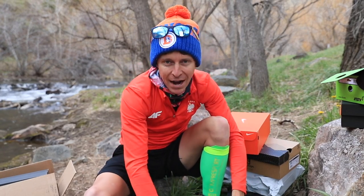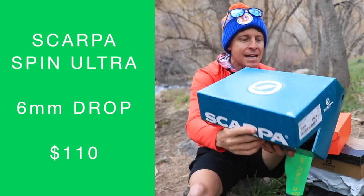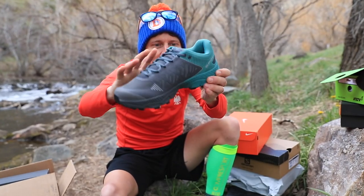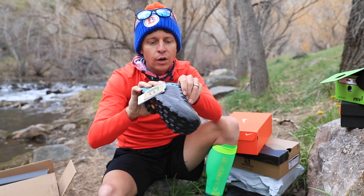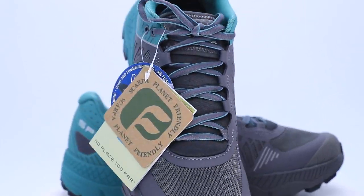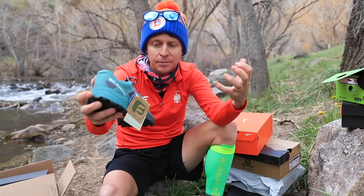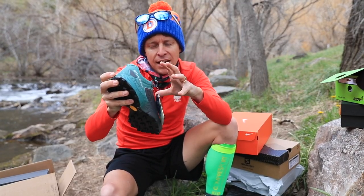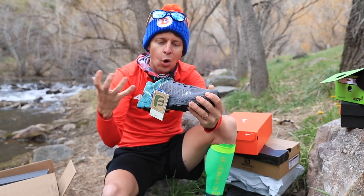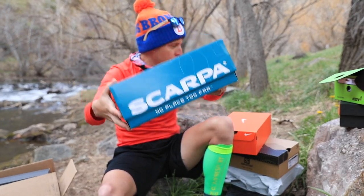A brand new shoe I've never tried before — Scarpa. Also a local company. This is the Spin Ultra, the Scarpa Spin Ultra. Higher stack height. It might be a gusseted tongue. Looks a little more plush through the upper — definitely more plush. I'm liking this heel counter. And looking at the shape of the shoe, if your foot has a lot of volume to it, I can tell it could hold a bigger foot. That's the Spin Ultra from Scarpa.